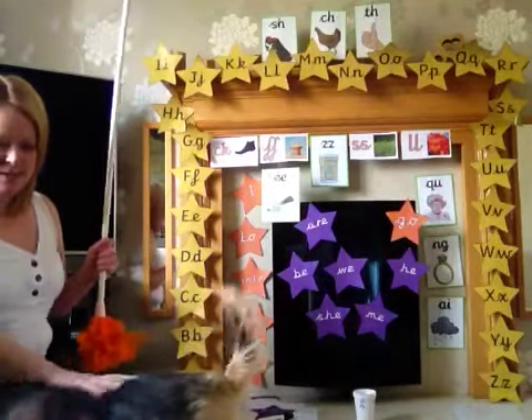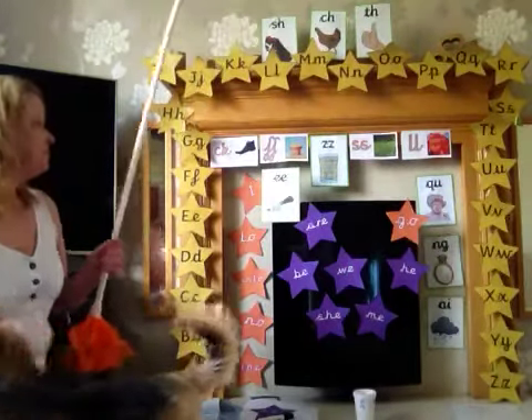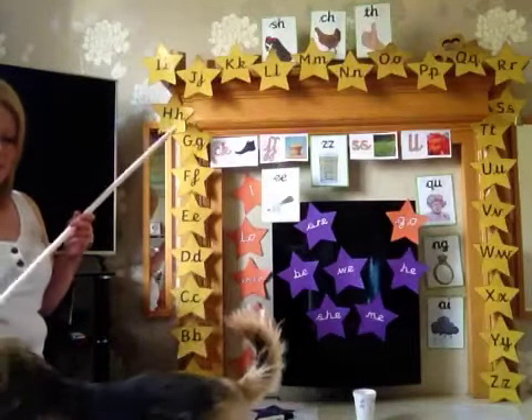Alf is coming to do Letters and Sounds today. Good morning Alf. Say good morning to everybody. There he is. Okay, so let's practice the phonemes that we have learned.